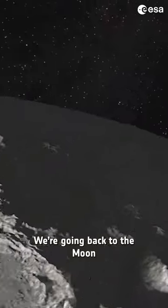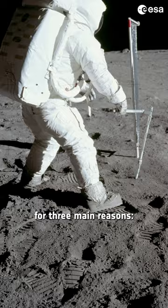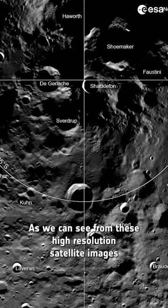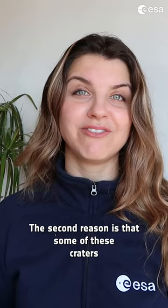We're going back to the moon, but where on the moon are we going exactly? We're going to the South Pole for three main reasons. We need astronauts to collect samples, and as we can see from these high resolution satellite images, this area features rocky craters, boulders, and rock exposures that could be analysed back on Earth.